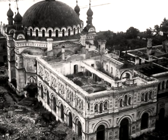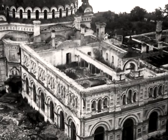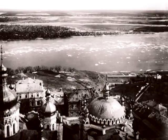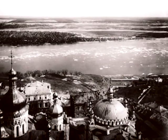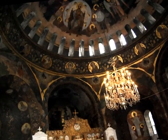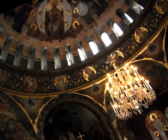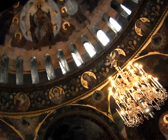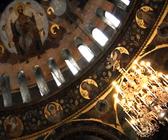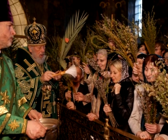In 1941, the refectory church and refectory chamber were damaged by an explosion from the Dormition Cathedral. Repair and restoration works on the facades were completed in 1956, and later the interior of the refectory was restored. From 1960 to 1980 there was a museum of atheism. Now the divine services are held in the church.